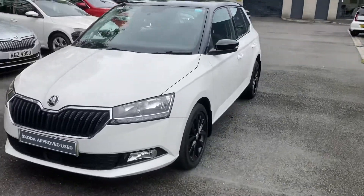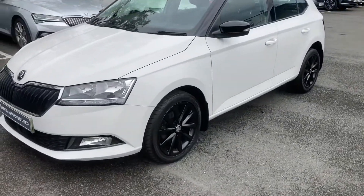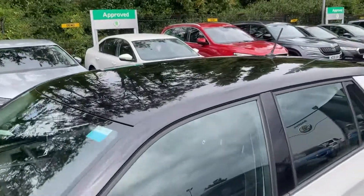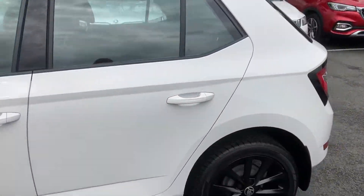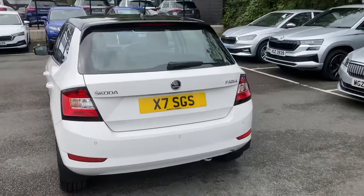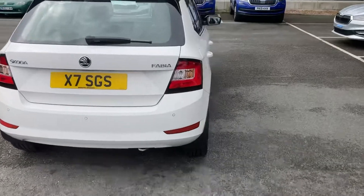Finished off in candy white, it looks great with the black alloy wheels, matching black wing mirrors, and matching black roof. It also has reversing sensors, and altogether it's an absolutely gorgeous little car.